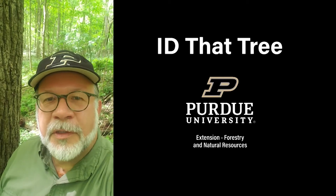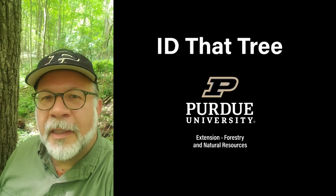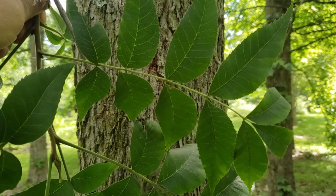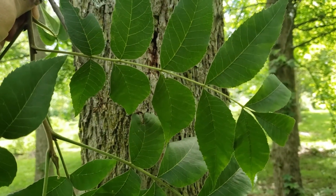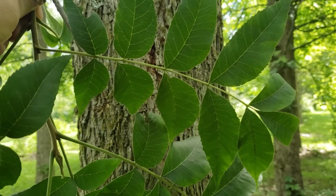This is Lenny Farley, Purdue University Extension Forester. Now let's ID that tree. On this edition of ID That Tree, we're going to introduce you to a tree that you might be surprised to find is native to Indiana, and that's pecan.